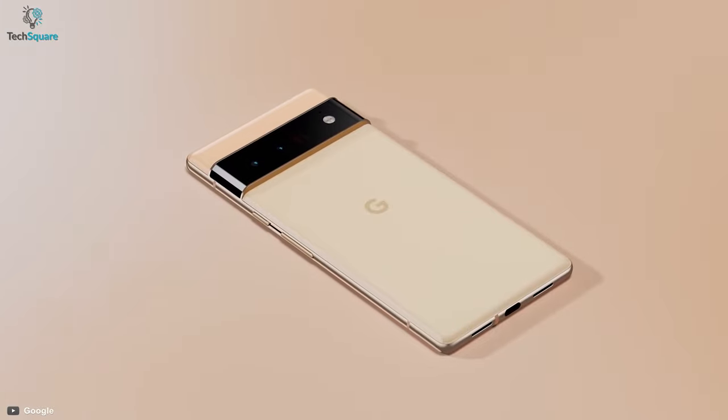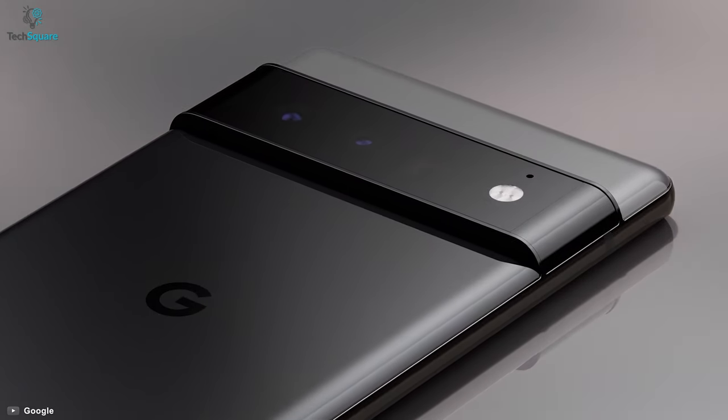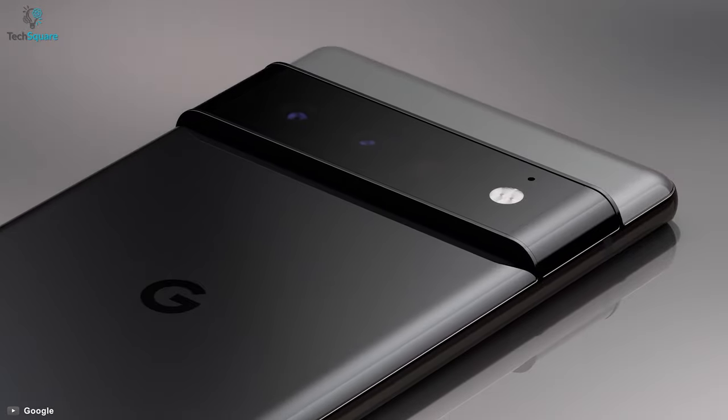Overall, with these stats, it's clear how Google's Pixel 6 Pro is trying to tick every box in terms of usefulness and features, which is why it sits at number 2 on our list.